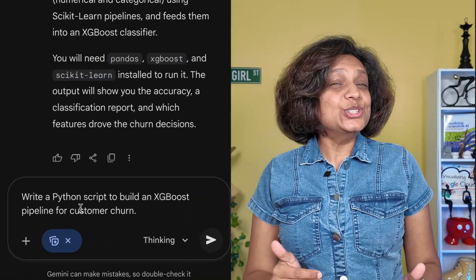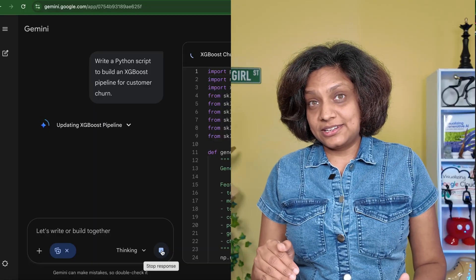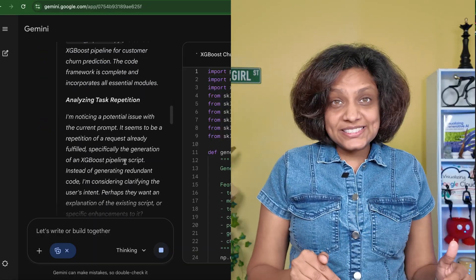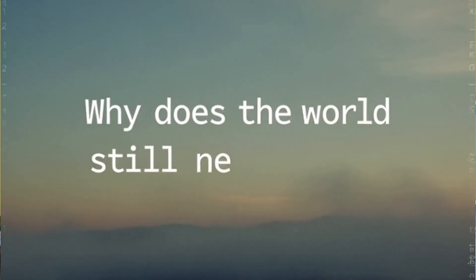Look at this. I just asked AI to do a junior data scientist job in just four seconds. It wrote the code, it fixed the syntax error, and it even commented the script. So why does the world still need you?